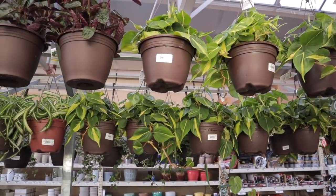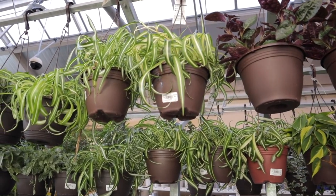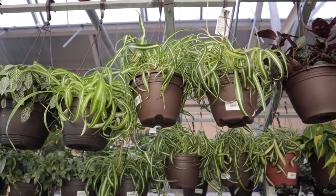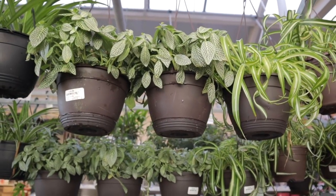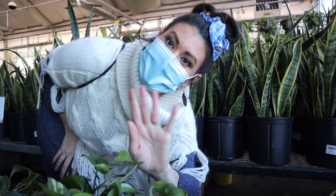I'll be listing all the locations in my description below for you guys. Here we have some string of bananas. Up here we have a bunch of Brazil, a waffle plant. There are some curly spider plants - that's a maybe, so so cute. And we have some fittonia, which I'd also like to add to my collection - mine died in the move and it's such a great plant.